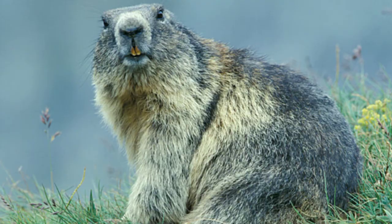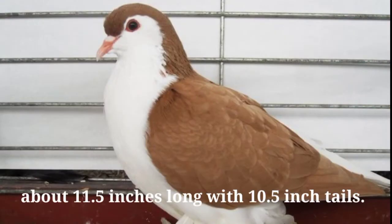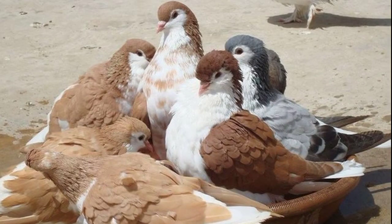Number eight: Lahore Pigeon. Lahore pigeons are domestic pigeons well known for their gentle nature and impressive size. Like all other domesticated pigeons, they are descendants of Columba livia. They are large pigeons about 11.5 inches long with 10.5-inch tails. Their base color is white, with another color starting where the wattle and beak meet, spreading over their eyes and across their wings and back, while their tail and rump remain white. They are bred in numerous colors including black, brown, blue, and red.